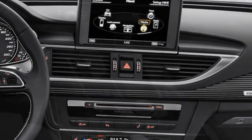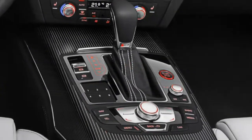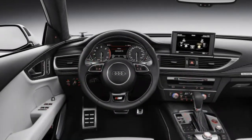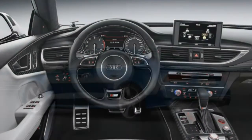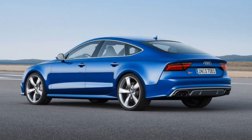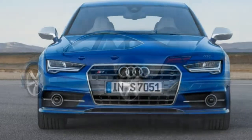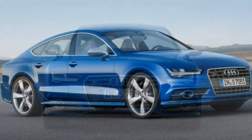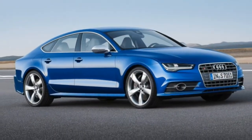Interior: The S7's interior is a nice, impeccably crafted place. It's just that there's less of it compared with traditionally designed sedans. Like the Mercedes CLS and BMW Gran Coupe, the S7 has compromised rear headroom because of its coupe-like styling.